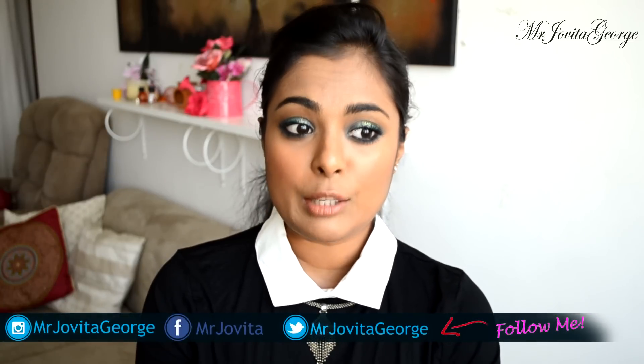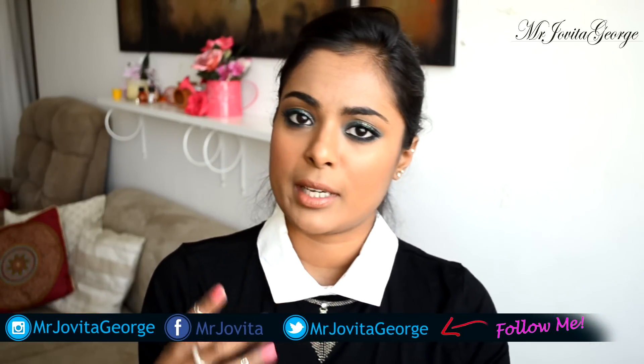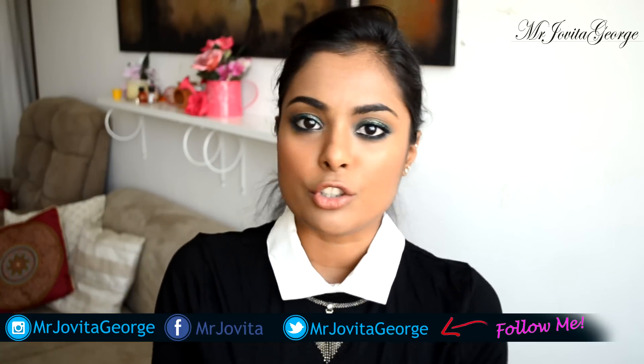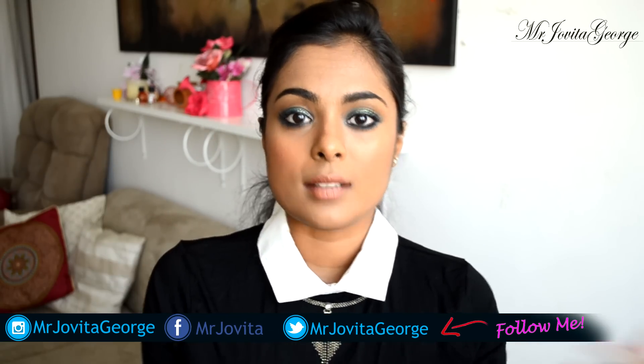Tip number one: try to stay away from applying deodorants or antiperspirants. You're applying chemicals onto your skin on a regular, everyday basis, and your skin is just gonna react. Think about how an antiperspirant works — it's clogging your pores so that sweat doesn't come out. So when you sweat, where does it go? That boggles my mind.